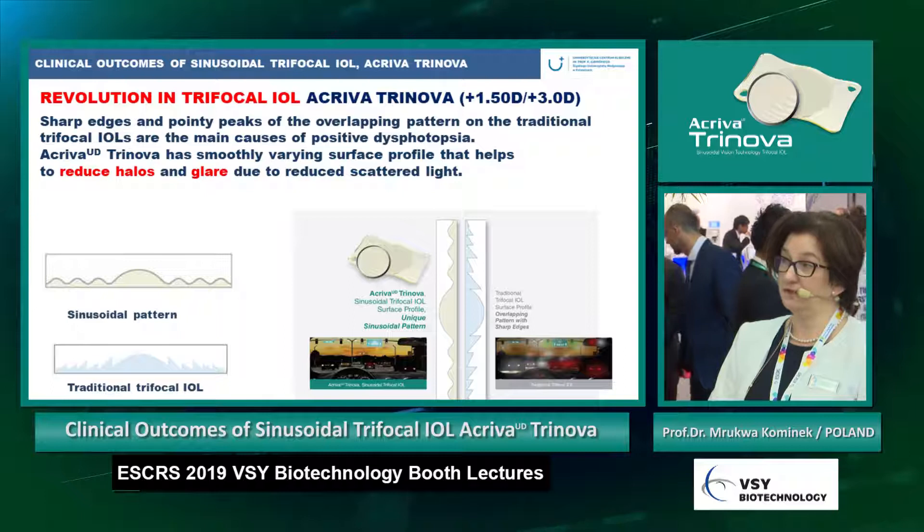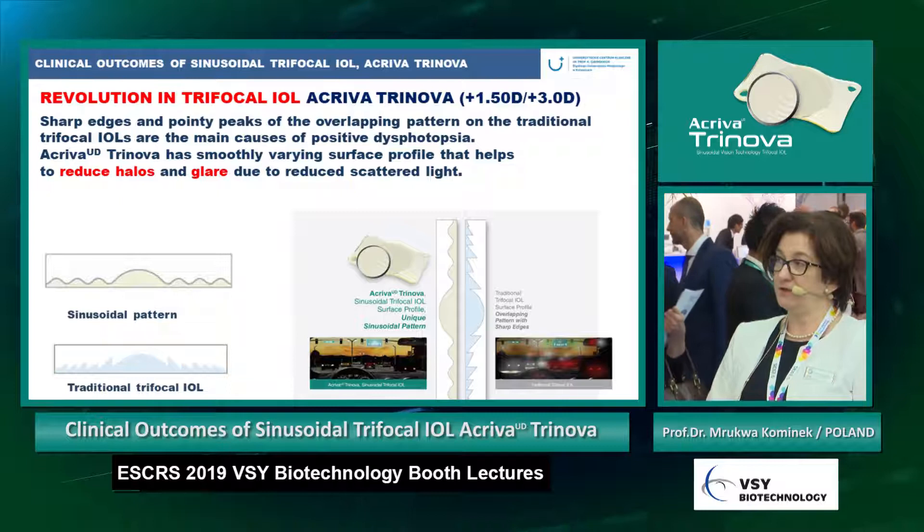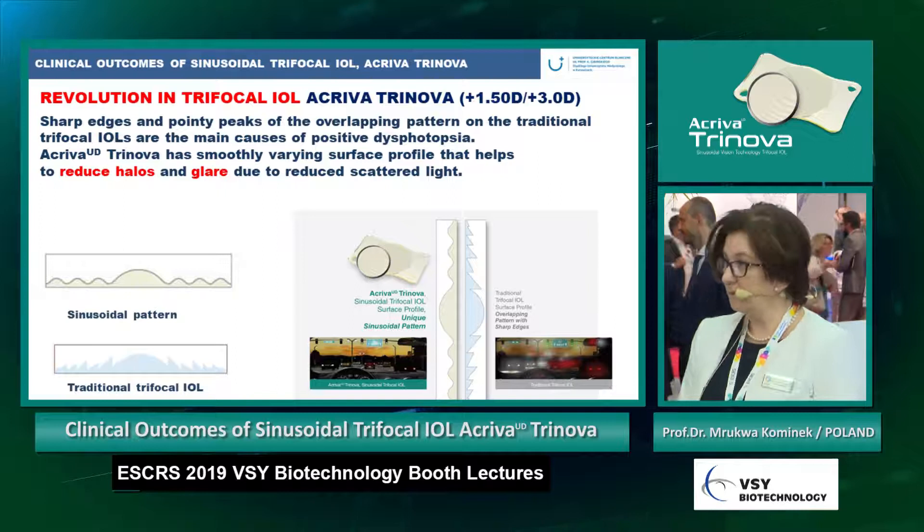We can ask if the revolution of trifocal IOL really brings the new Activa Trinova. The sharp edges and pointy peaks of the overlapping patterns of the traditional trifocal IOL are the main cause of positive dysphotopsia. Activa Trinova has a smoothly varying surface profile that helps reduce halos and glare due to reduced scatter of light.